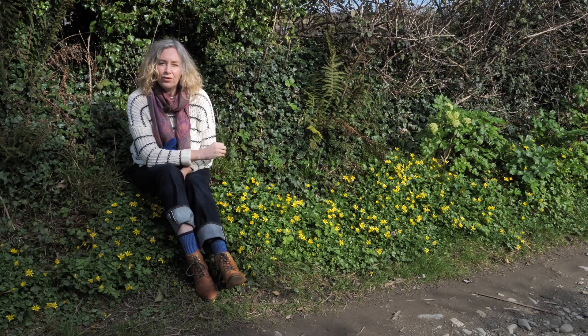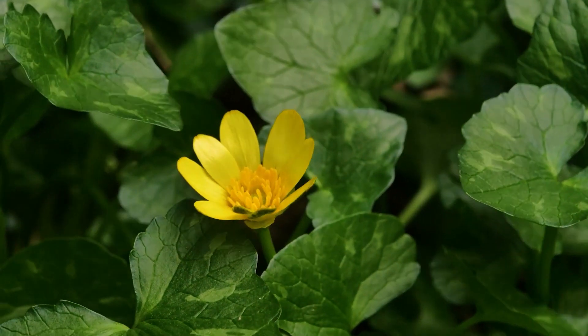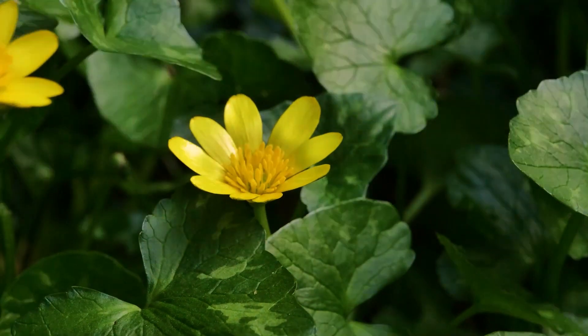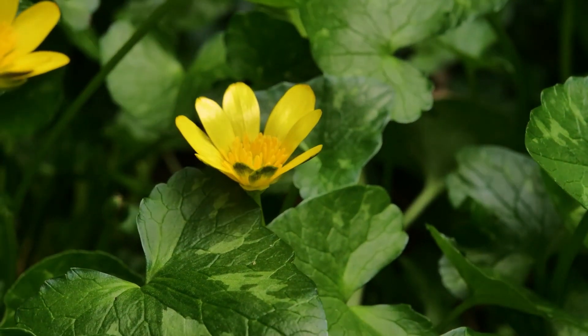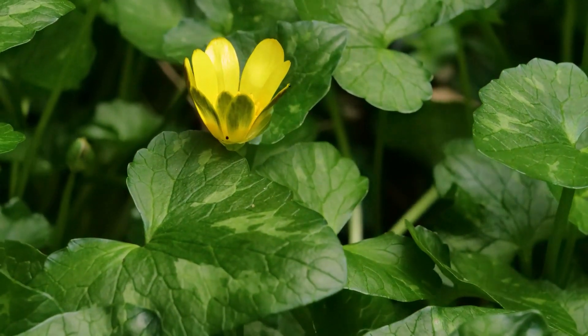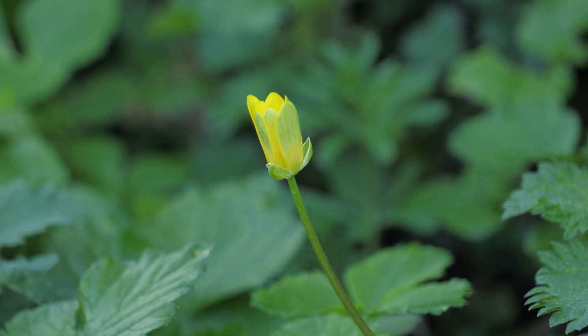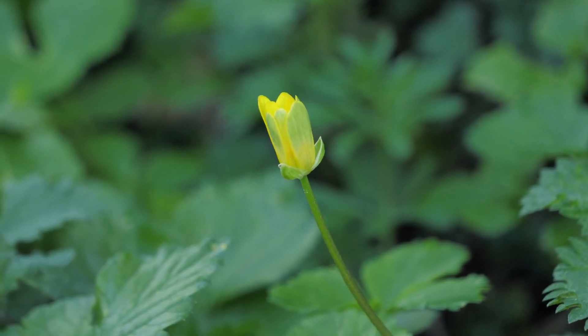The flowers have a really interesting behaviour called nyctinastic, which means night closing. Lesser celandines are closed in the morning, they open fully at noon in sunshine, and they close again at night. This interesting behaviour is thought to protect the flowers from being eaten by slugs and deer at night, but they also close in the rain.